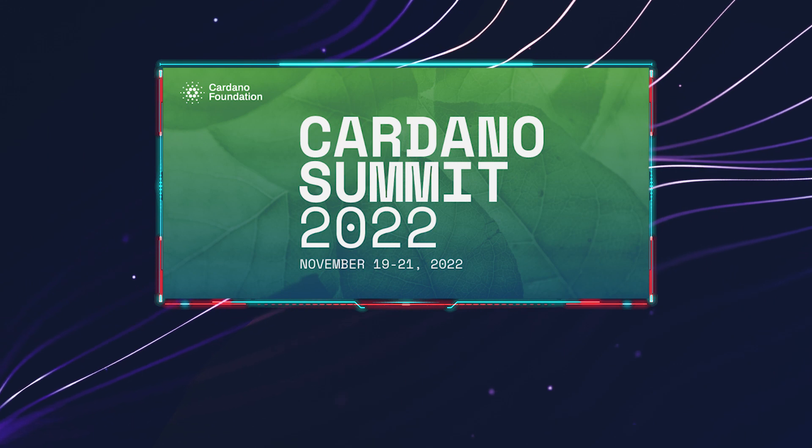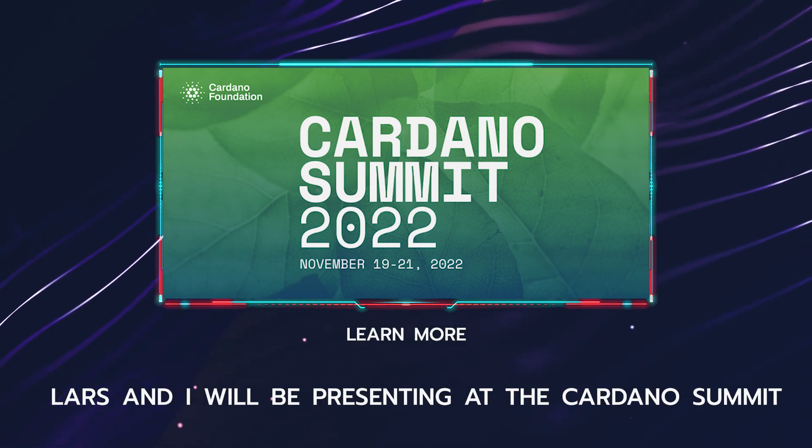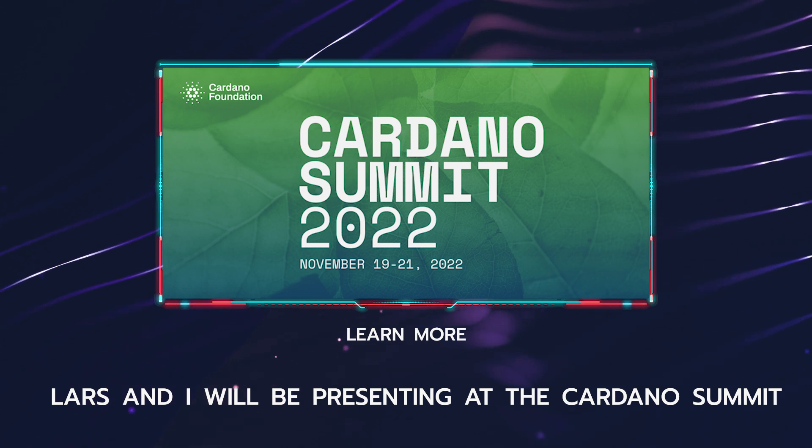This architecture allows you to parallelize your DApp design and really benefit from increased throughput and avoid common bottlenecks. If you want to learn more about how to best design and leverage the UTXO architecture for your own application, Lars and I will be making a presentation at the upcoming Cardano Summit on this exact topic. So if you're interested, please consider joining us at that event.